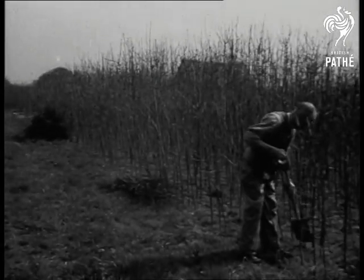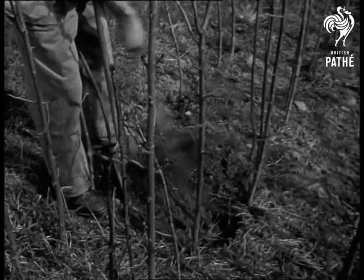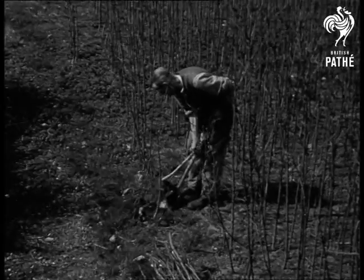Down at Godalming in Surrey is a farm with a difference. They don't grow wheat or barley, turnips or manglewurzels. The only crop they're interested in is walking sticks.